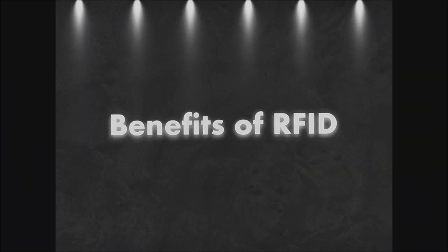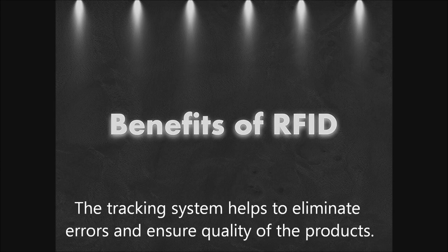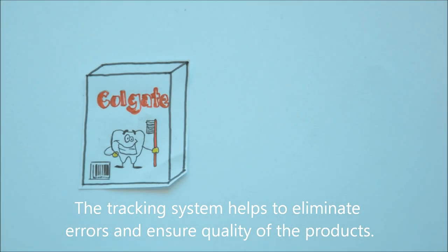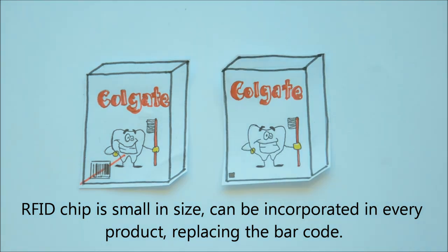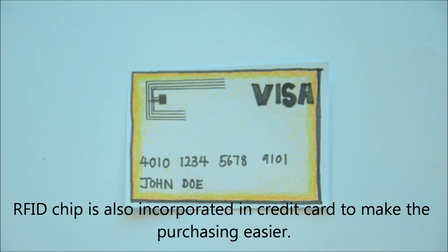Benefits of RFID: the tracking system helps to eliminate errors and ensure the quality of the products. The RFID chip is small in size and can be incorporated in every product, replacing the barcode.